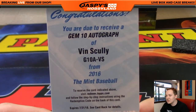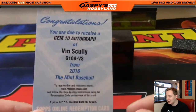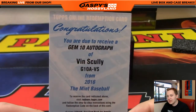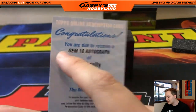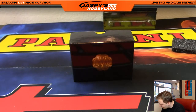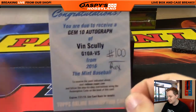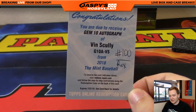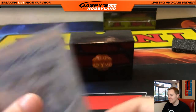Rex, you got a nice one — a gem 10 autographed redemption of Vin Scully, and I think these are live too! Scratch that off, you should be able to get it pretty soon. Spot 100 gets all redemptions, going out to Rex. Gem 10 auto Vin Scully — very nice hit Rex. I'm like a sorcerer for Rex — Blue Pharaoh Vin Scully, man. That is sweet.